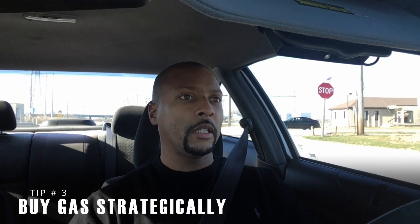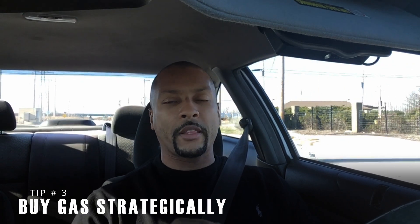The next thing you want to do is buy your gas strategically. Gas stations know there's really no brand loyalty — many people don't differentiate between stations, so it comes down to price. In the early morning or late afternoon hours, stations typically adjust their prices to attract customers, so if you know this, simply try to buy your gasoline during those times.